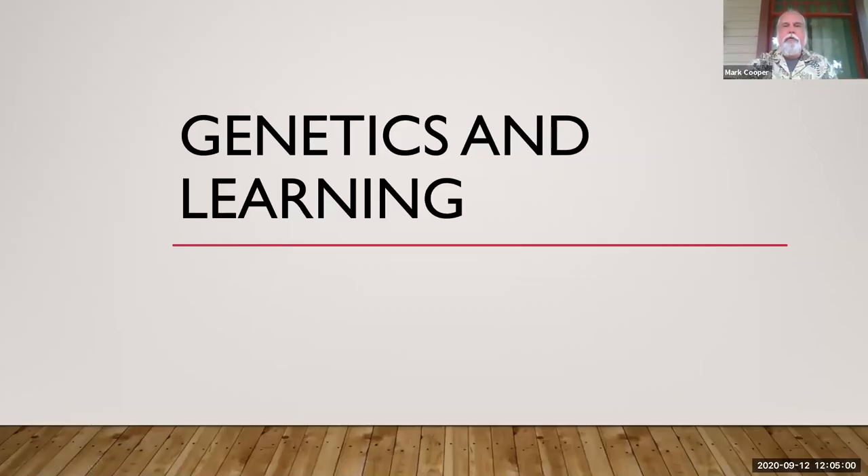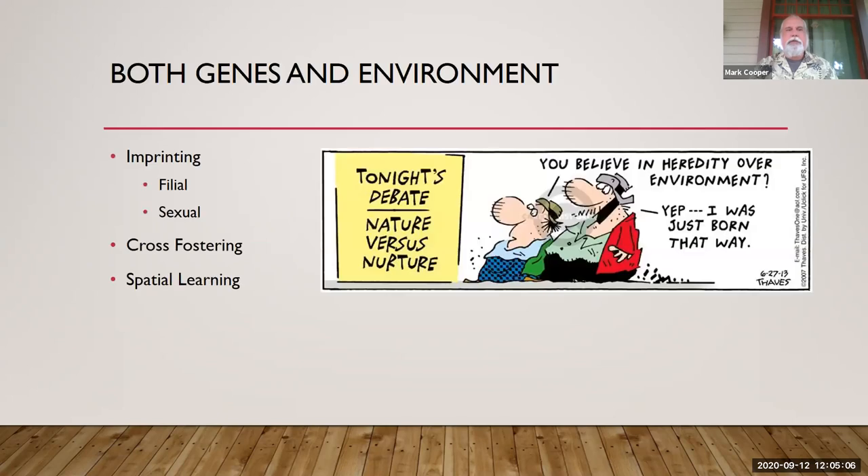This is the third recording in the genetics and learning lectures. What we're going to do this time is look at both genes and the environment working together, and there are some different studies that we want to talk about and explain.